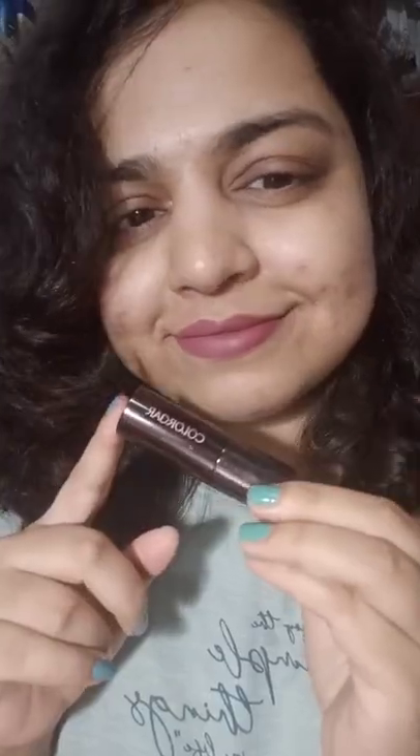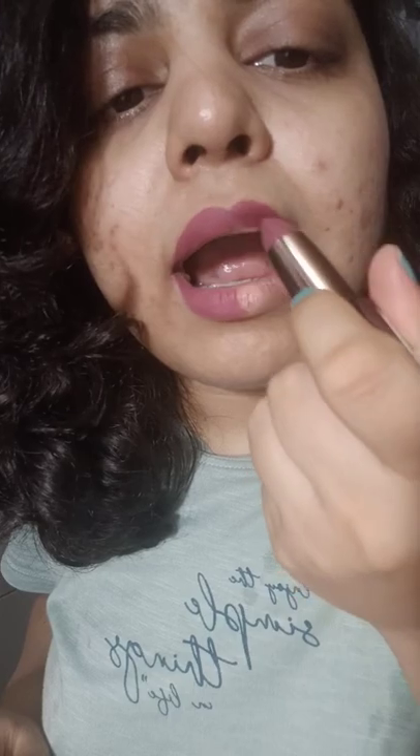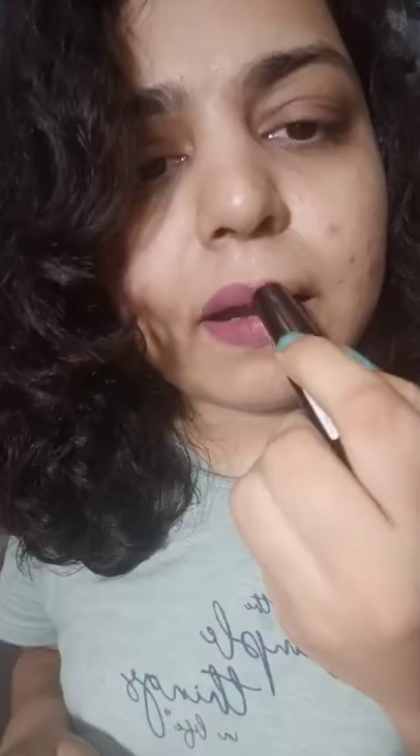First, I'm putting on the Jeffree Star lipstick on half of my lips, and the other half is the first dupe. It is the Colour Bar Sinful Matte Lipstick in the shade Unspeakable. The formulas are obviously different but the shades are really, really similar.